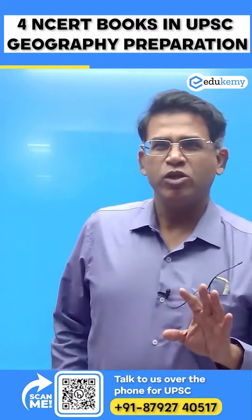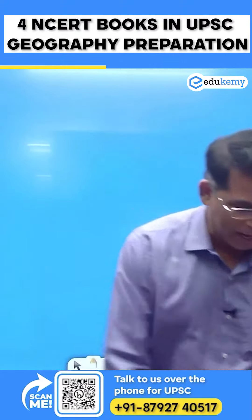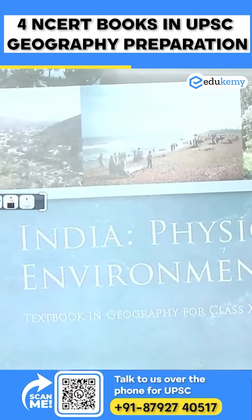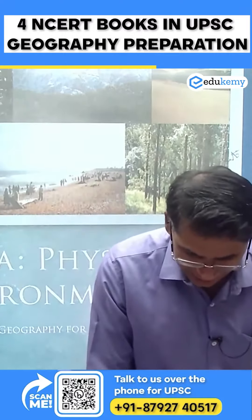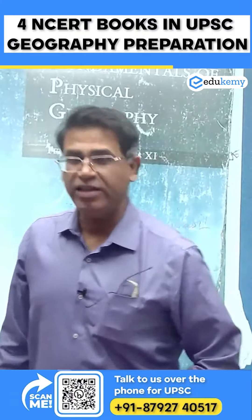So my recommendation to all of you is you stick with the four NCERT books. We have two books in class 11 and in class 12 we have got two books. The first is India Physical Environment, class 11. The second is Fundamentals of Physical Geography, class 11.